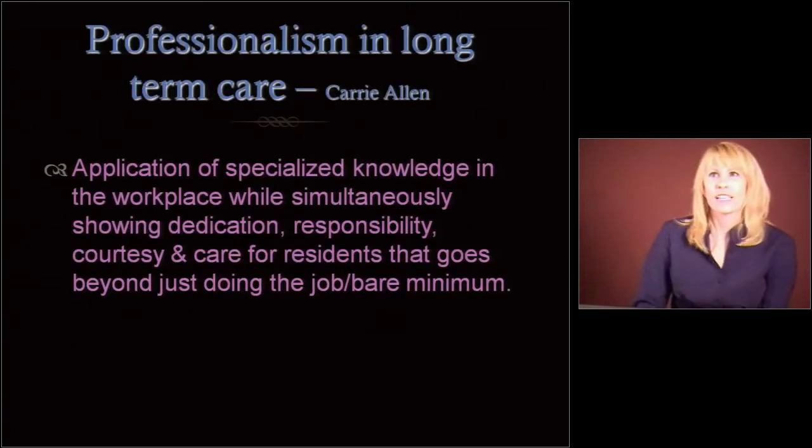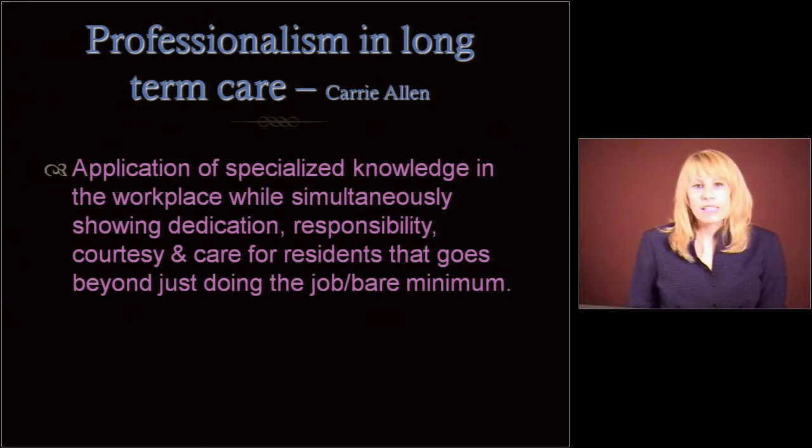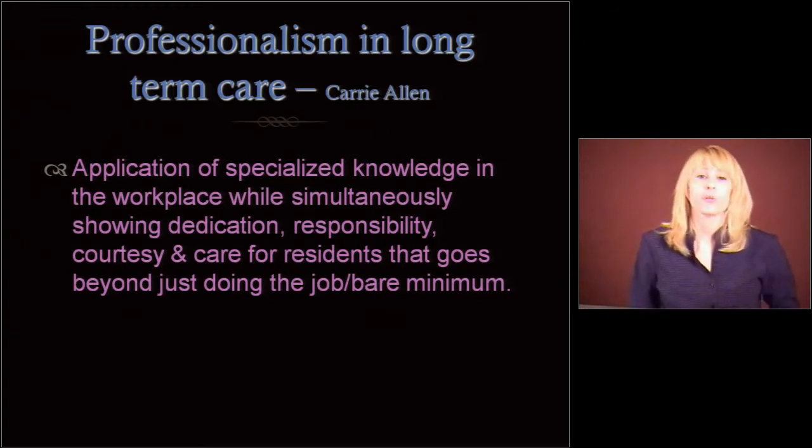I couldn't find a great definition of professionalism specific to long-term care, so I made a little amalgam of a definition. It's basically the application of specialized knowledge — nurses, med aides, CNAs, you've all been trained specially — in the workplace, while simultaneously showing your dedication, your responsibility, courtesy to the resident, and care for the resident that goes beyond just doing the job. It's beyond just the bare minimum.